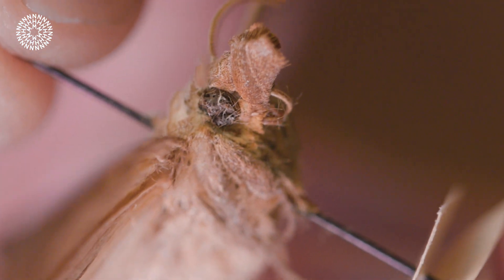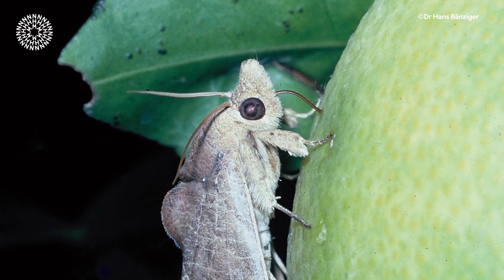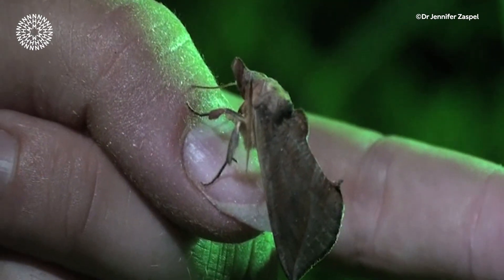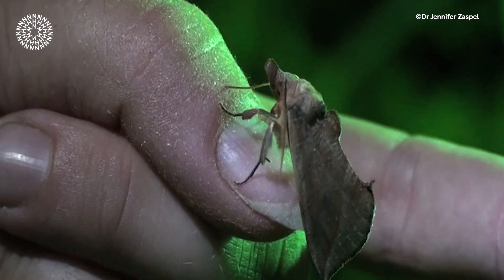But blood is not the only food source. They use the proboscis to pierce the skin of fruit and drink its juice. Only male vampire moths drink blood, and it's thought they do this to obtain nutrients such as salts to offer to the female during mating.